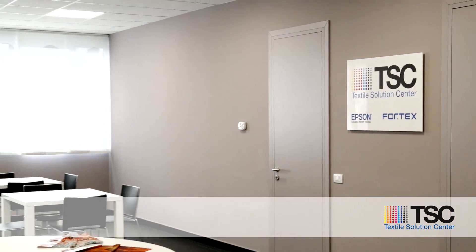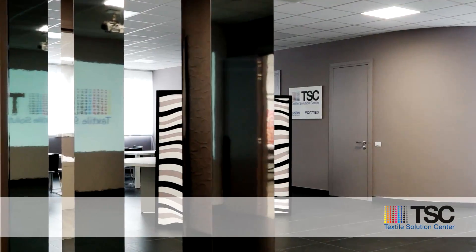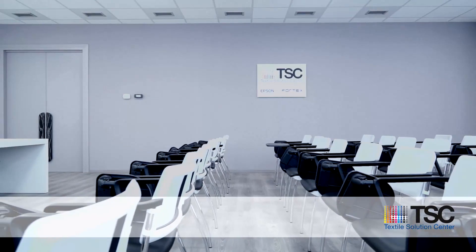In the meeting area, customers can discover more about the solutions offered by digital technology, together with 4-Text technical and commercial staff, and can define the best implementation of digital technology, tailoring the solution for every single specific customer requirement.